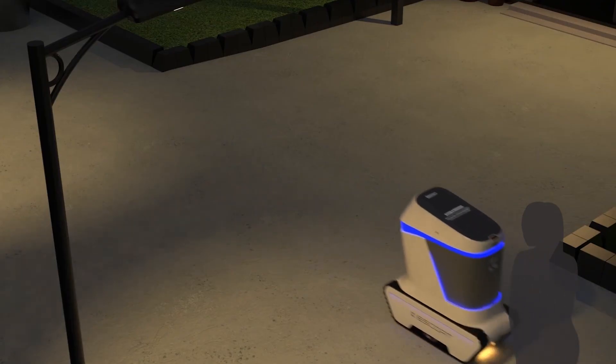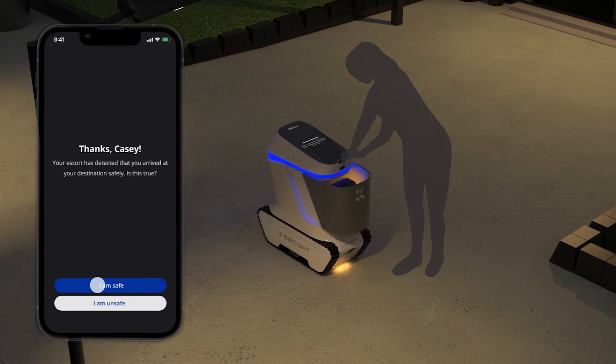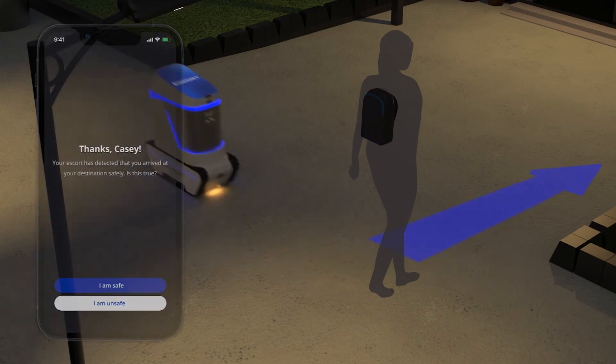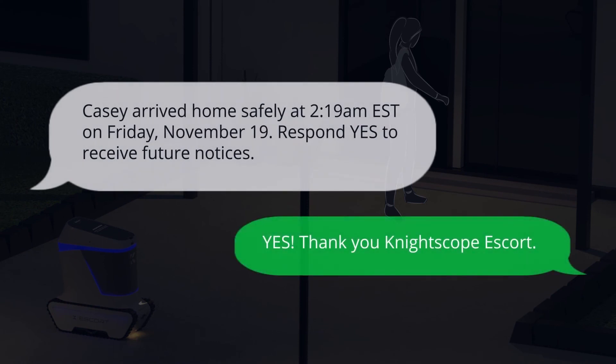Once the student has arrived home, they will be prompted to enter their four-digit code to unlock the secure compartment and retrieve their belongings. Finally, using the app, the user will indicate that they have arrived home safely. After the confirmation, an automated text message will be sent to the user's emergency contact, confirming the user's safe arrival.